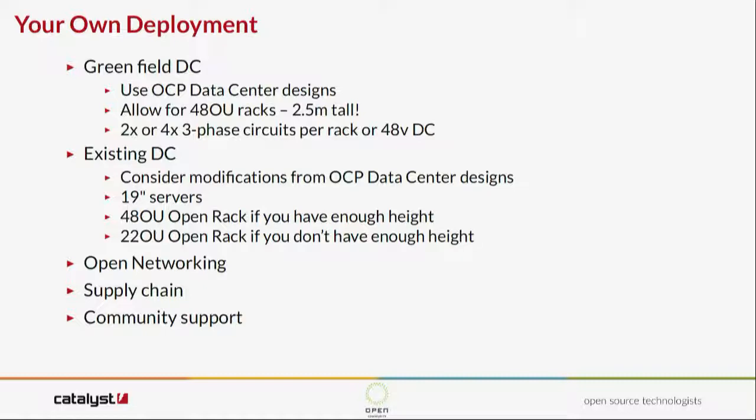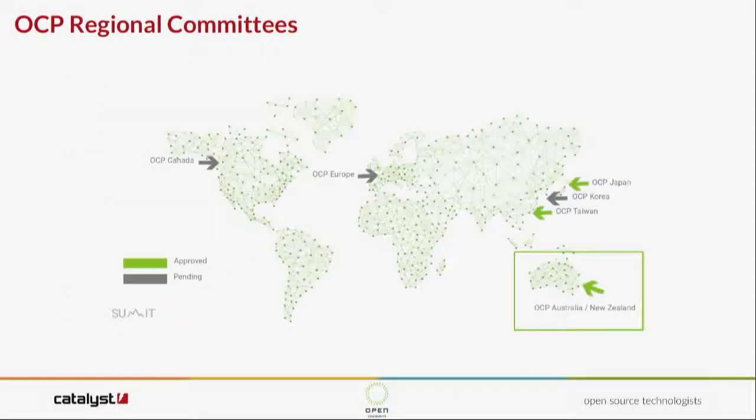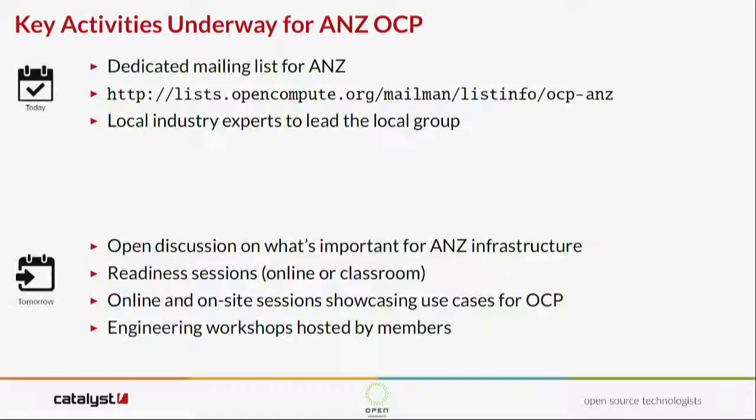Think about the supply chain and make sure there are parts available. Community support is starting to develop — at the start of this year we went live with the Australia-New Zealand Regional Committee for the Open Compute Project. It's launched but been very quiet so far; there is a mailing list. We're working on building that up, and as more people get interested we hope to do more around building community, making sure people have the support they need, and are able to talk to the right people.